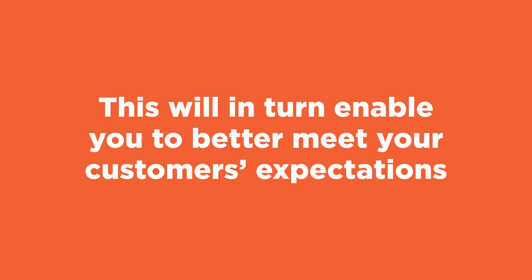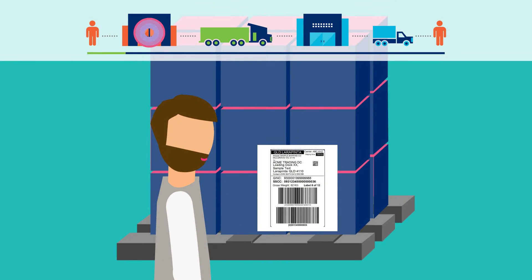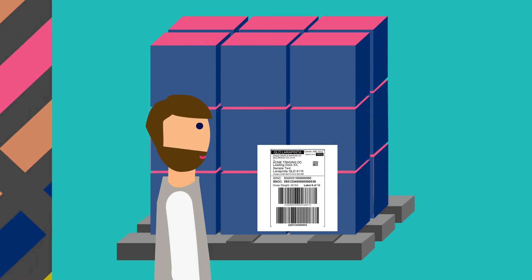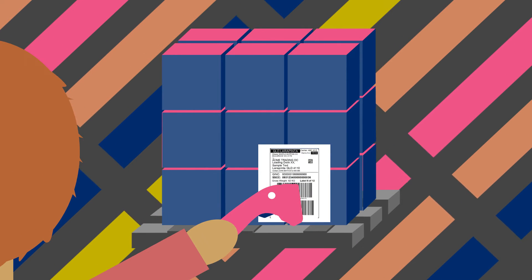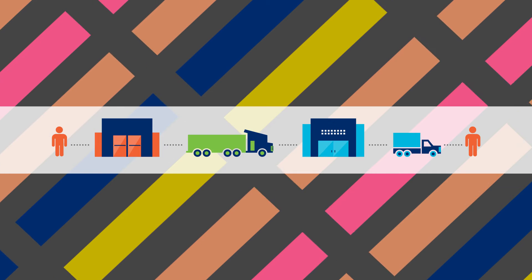This will in turn enable you to better meet your customers' expectations. After a customer places an order, the supplier then applies a GS1 logistics label to the logistics unit. This gives the logistics unit its own license plate, so it can be easily tracked by every party along the supply chain. A GS1 serial shipping container code is the license plate number used for tracking.